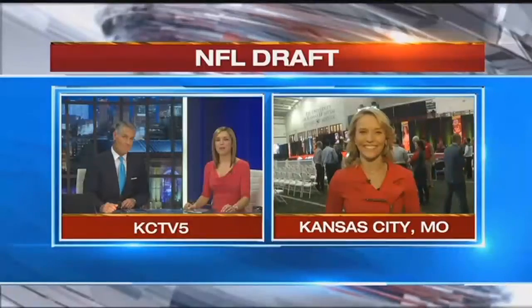KCTV5 is your home of the Chiefs and the NFL draft begins tonight. All 32 teams are making their first round picks. KCTV5's Danny Welniak explains what the Chiefs need to do differently this draft.